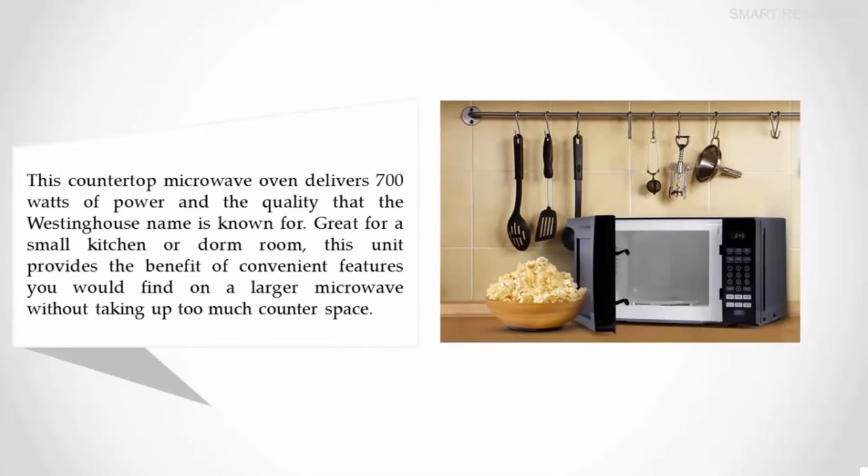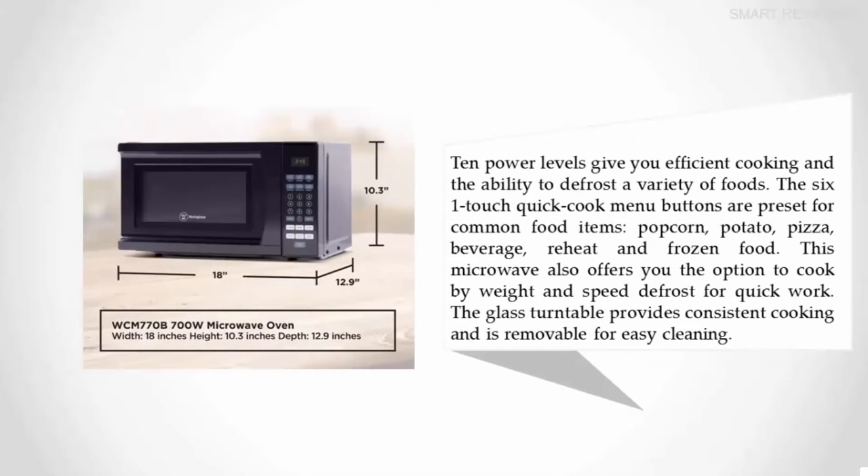The Westinghouse name is known for great quality for a small kitchen or dorm room. This unit provides the benefit of convenient features you would find on a larger microwave without taking up too much counter space. Ten power levels give you efficient cooking and the ability to defrost a variety of foods.